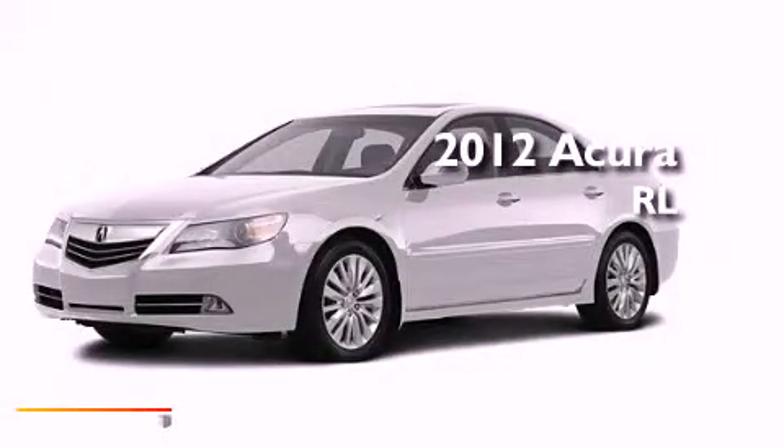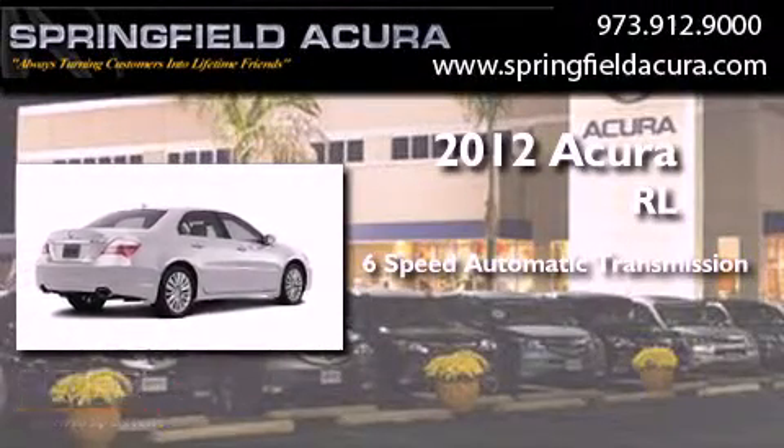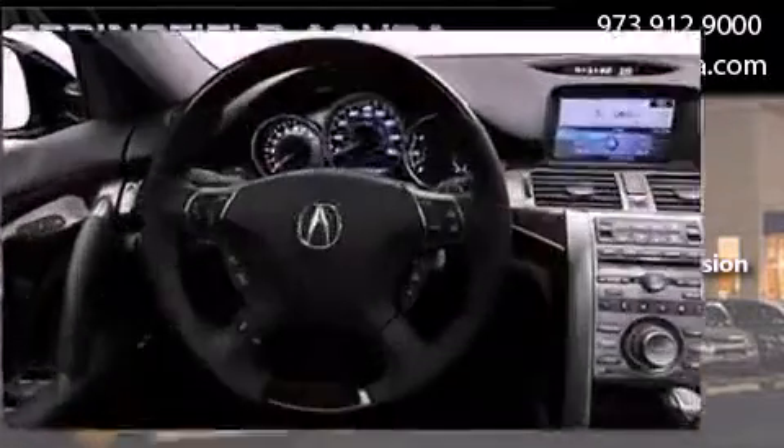This is a brand new 2012 Acura RL. This four-door sedan has a six-speed automatic transmission, a 3.7 liter V6, and the added safety and control of all-wheel drive.